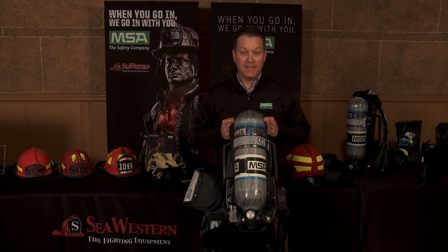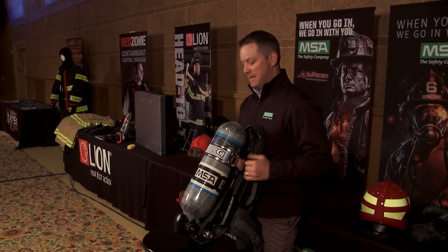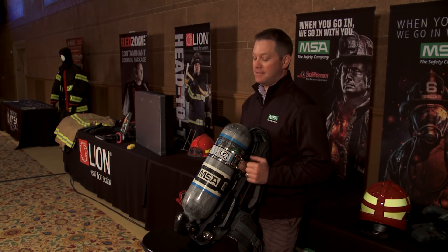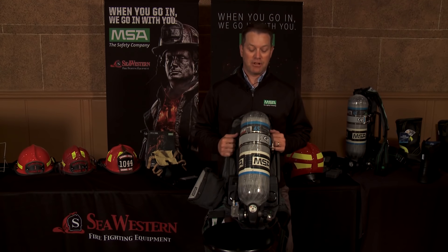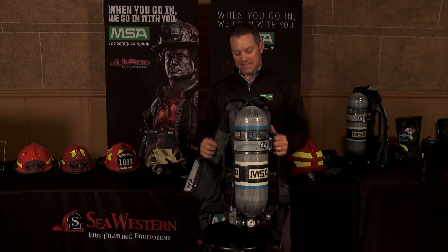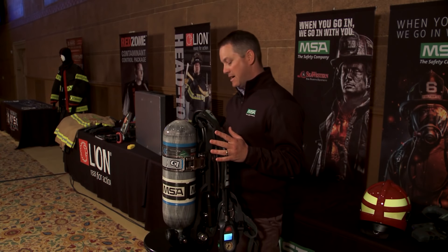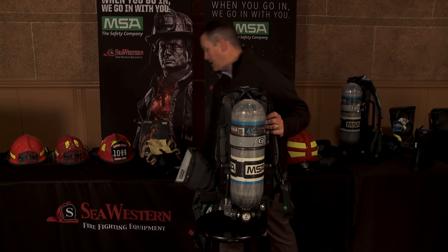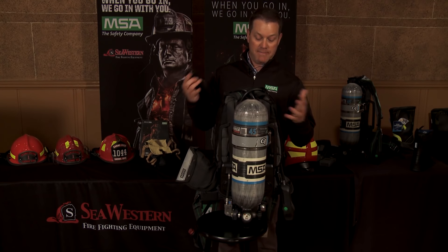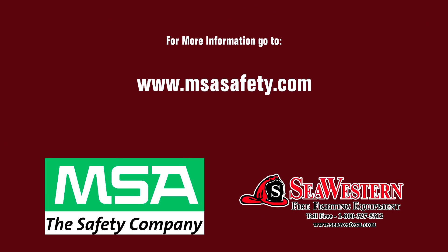Today I'm going to be showing off the G1 SCBA with the newly released platform at 5,500 PSI — the same G1 technology we've all seen for the past four years, just a new PSI option. Same amount of air compressed into a slightly smaller package. This SCBA has the integrated thermal imaging camera, integrated comms options, and buddy breather. One of my favorite things about the G1 SCBA is the central power source — one battery that powers all your electronics, including the TIC. For more information, check out msasafety.com and look at the G1 SCBA.